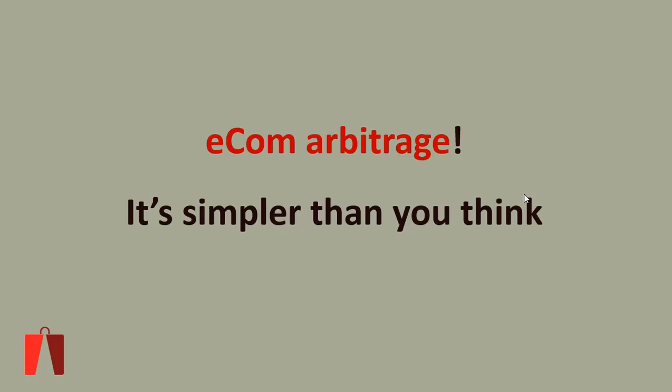Ecom Arbitrage is actually simpler than you think with RB Mate. It's very easy to find profitable products that have good profit margins that you can sell on Amazon and make profit today. Let me show you very quickly how easy it can be.